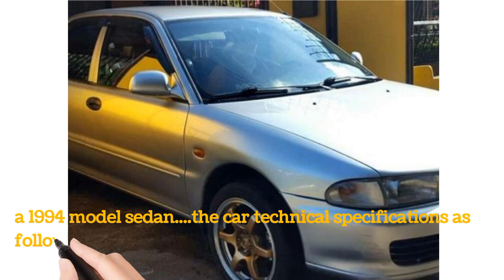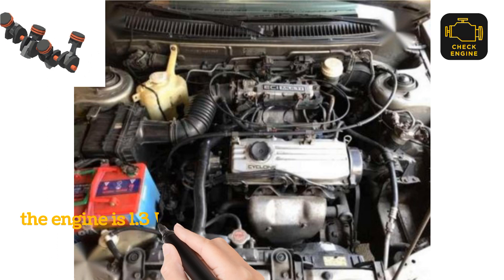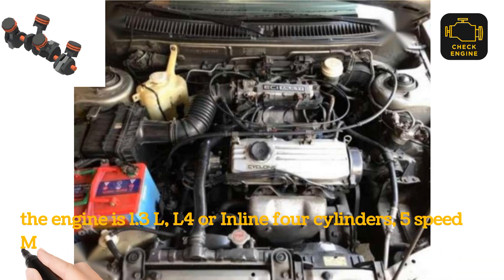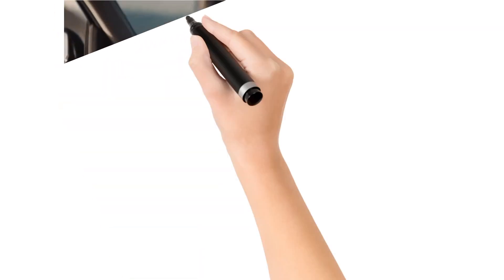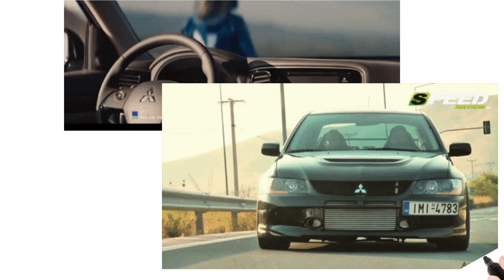The car technical specifications are as follows. The engine is 1.3 liter, L4 or inline 4-cylinder, 5-speed manual transmission, power 75 horsepower at 6,000 RPMs, displacement 1,299 cubic centimeters, torque 108 newton meters at 3,000 RPMs.